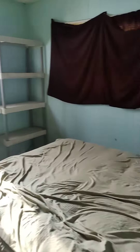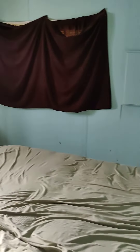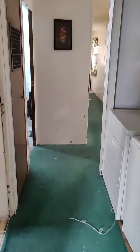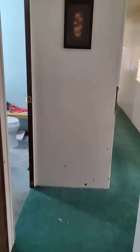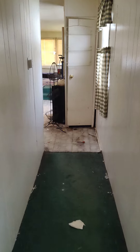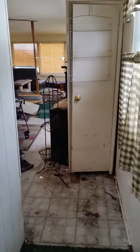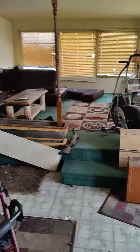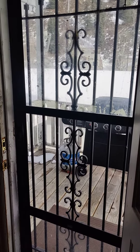This is a third bedroom or master bedroom. Back to the hallway. And the main door, front door.